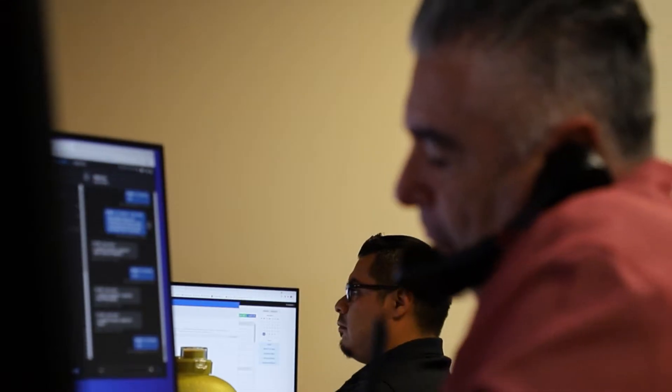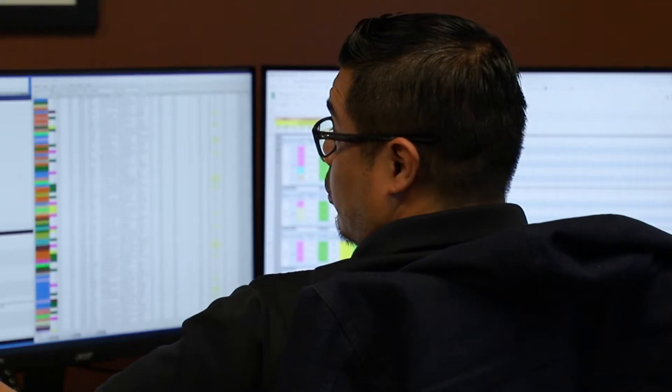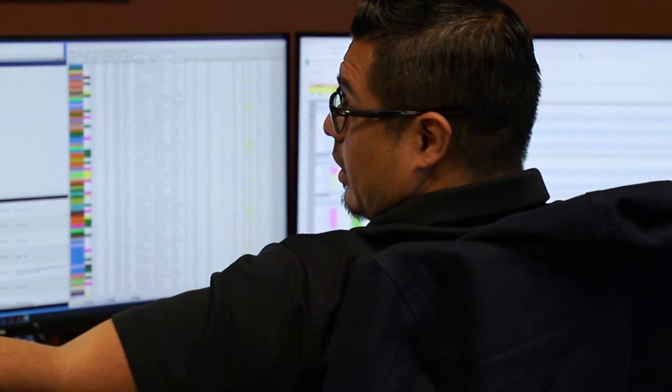In dispatch we have Giovanni, Ark, and myself. We handle all trucking, order taking for future and same day, oil deliveries, and operator start times.